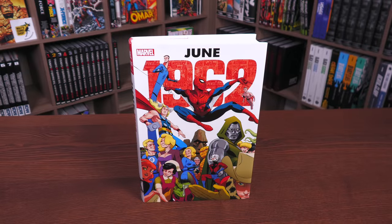Before getting started, I want to give a huge thank you to David Gabriel and the fine folks at Marvel for sending us an advanced copy of this Omnibus. This Omnibus is due out in the direct market and book market on May 31st or June 1st, depending on where you get your books.